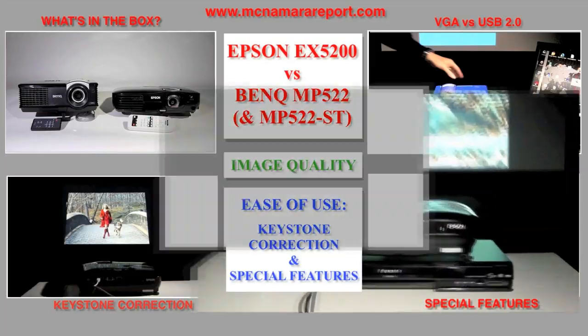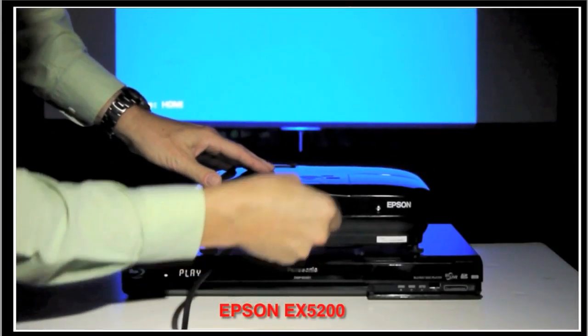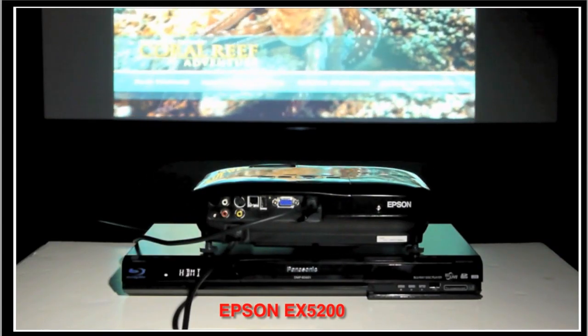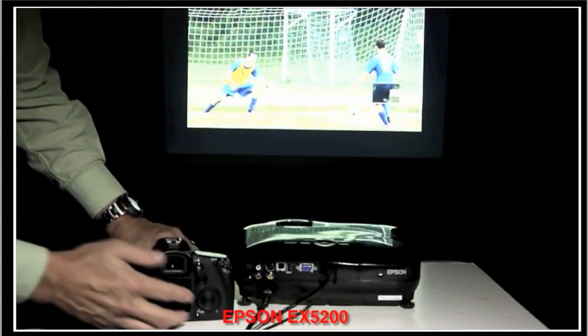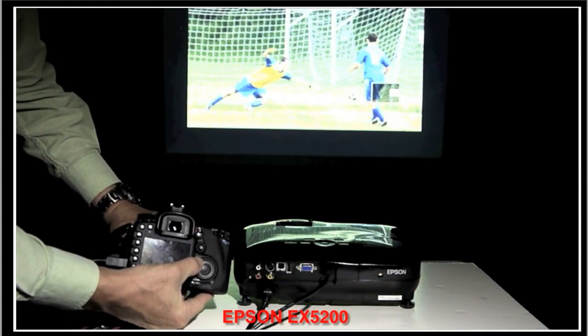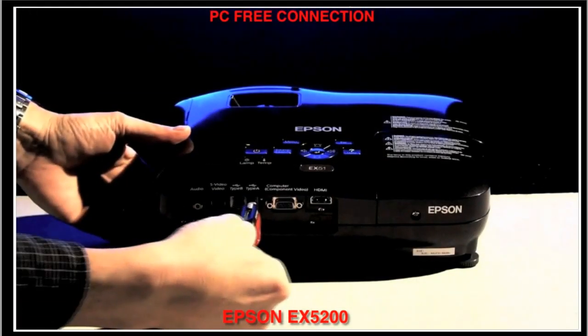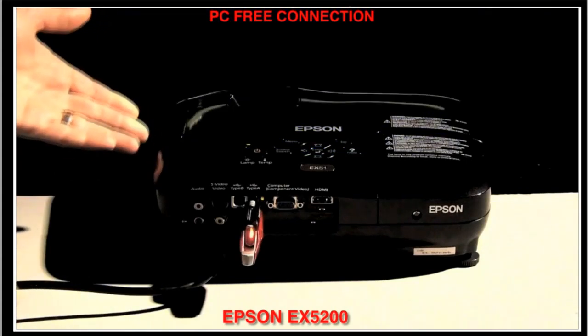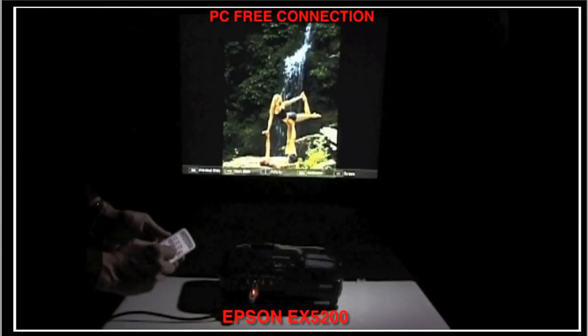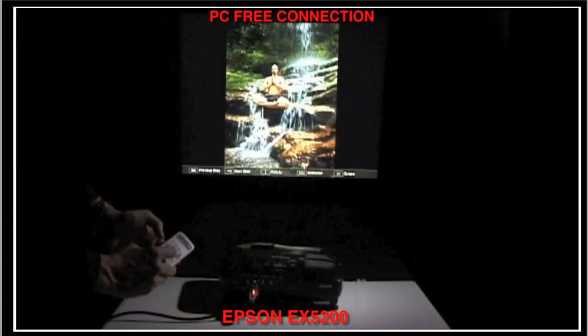Now let's take a look at special features. Additional connectors on the Epson let you use it without a computer. The HDMI port allows you to connect DVD and Blu-ray players, plus new digital cameras and camcorders. Sound can also be played through the Epson speakers using a single HDMI cord. With Epson's PC-free connector, you can view pictures or run a presentation using a USB thumb drive or other USB device. You can even zoom into images using the remote control.